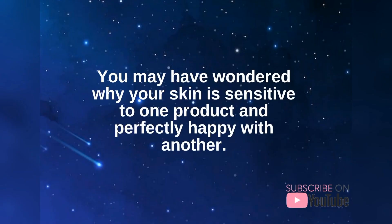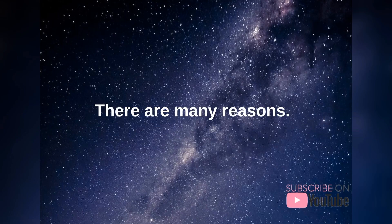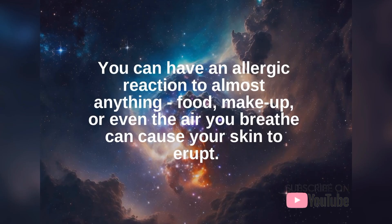You may have wondered why your skin is sensitive to one product and perfectly happy with another. There are many reasons. You can have an allergic reaction to almost anything — food, makeup, or even the air you breathe can cause your skin to erupt.